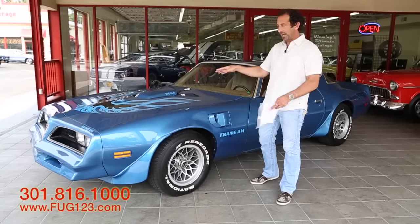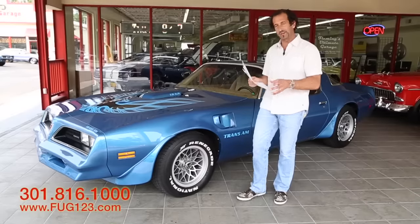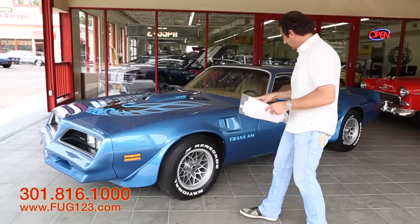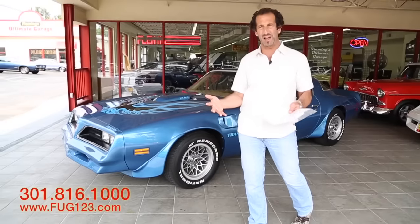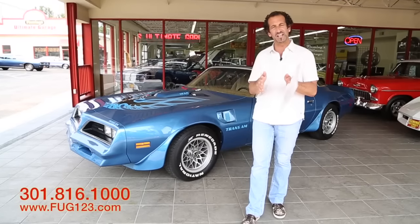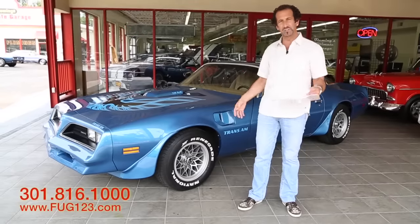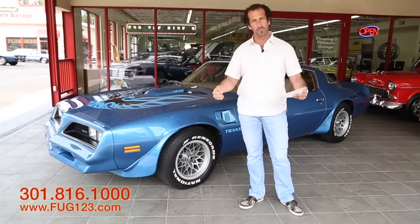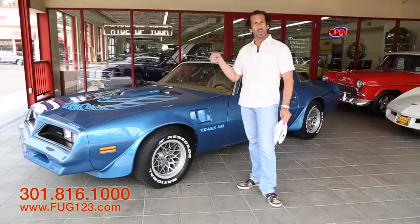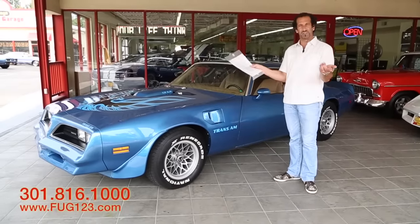The one thing I wanted to show you guys — the Martinique Blue paint is a one-year-only color. The bigger wheels and tires with the upgraded suspension give you the 15x8 rally wheels instead of the 15x7s. The 15x7s are horrible-looking — they're flat, they look terrible. The 15x8s just make the car look so aggressive, very similar to the Corvette wheels with that muscular look. So here we have one-year-only color, the four-speed, and restored beautifully.